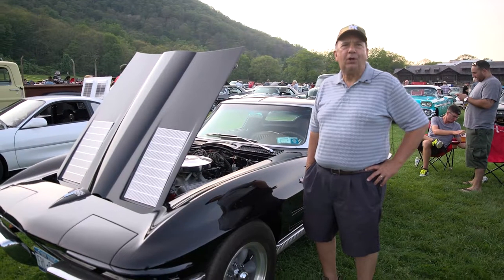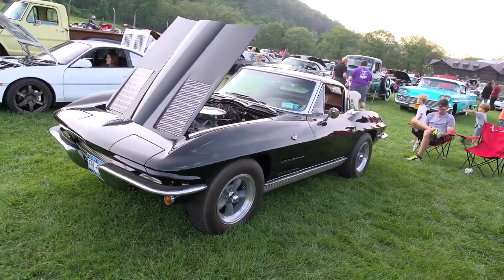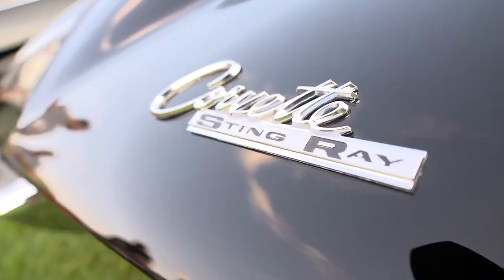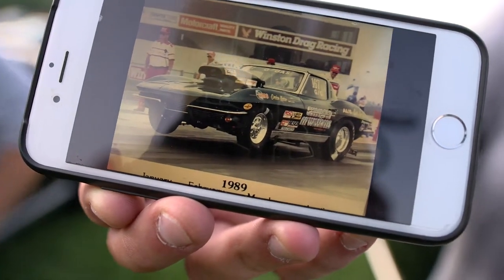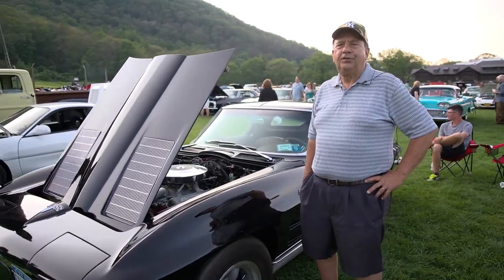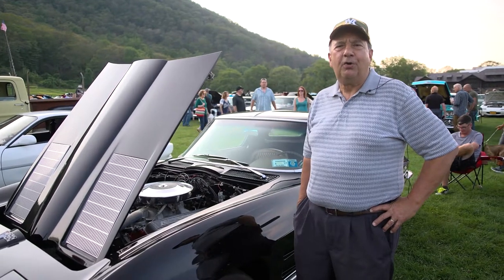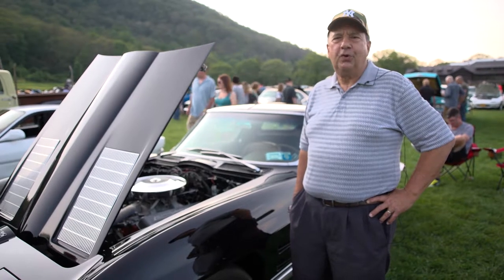My name is Ed Gimola. I'm from Croton, New York, originally from the Bronx. It was an original '63 split window coupe. I raced it for about 10 years and it took me about 12 years to rebuild it. It was an NHRA race car. I actually trailed it all over the country and ran from D-Altered to H-Altered, manual. Bob Engels' motor, which since has been sold. But I restored it with my son.